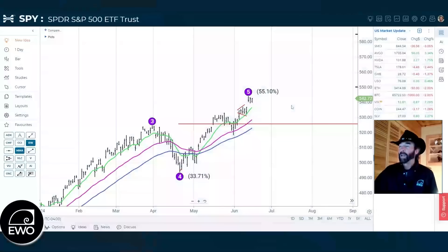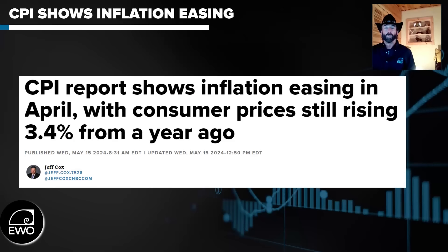Let's take a look at the market. We did have some economic news to talk about this week — we highlighted this last week. Wednesday was a big day of economic news, starting off with the CPI report that happened before the market open. It came in tamer than expected, and the market took off to the upside.